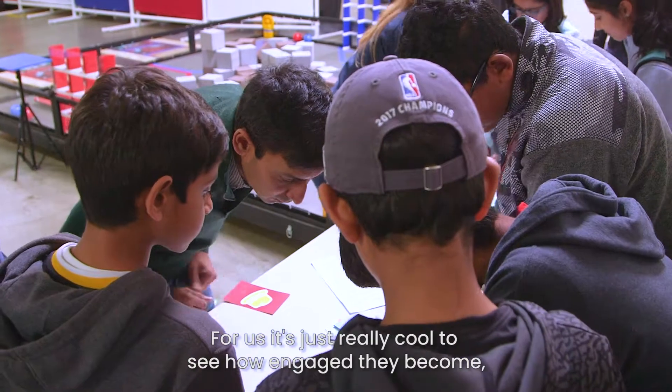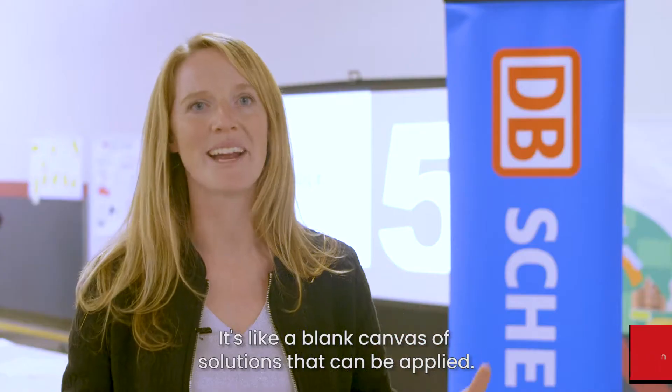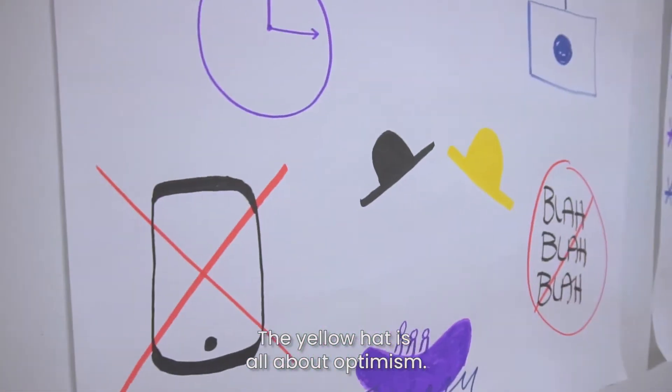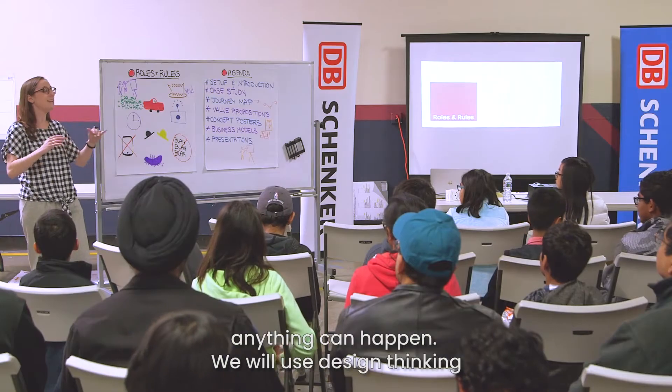For us it's just really cool to see how engaged they become and how fascinated they are by these use cases. It's like a blank canvas of solutions that can be applied. The yellow hat is all about optimism — everything's possible. When we're wearing our yellow hat, anything can happen.